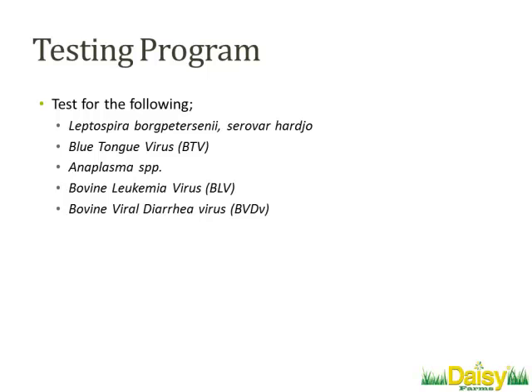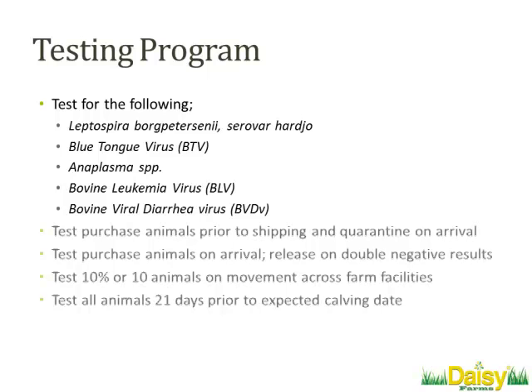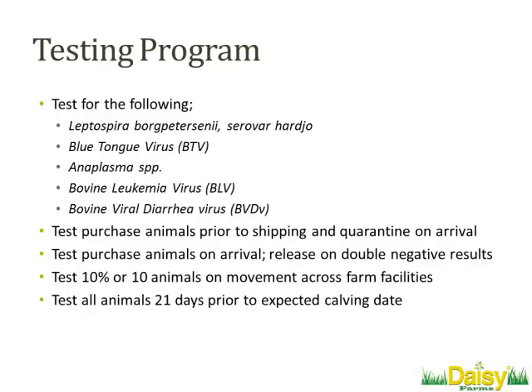It's one thing to talk about how to do a test; it's another thing to talk about how you're going to use it. In terms of our testing programs, we wanted to use a combination of serology and PCR. But then when do you test? We don't have a breeding season — we calve in all year long, between 100 and 200 new calves every single month. We don't have the ability to pause our program, test everybody, and keep going. We've got to do this day in, day out, all year long.